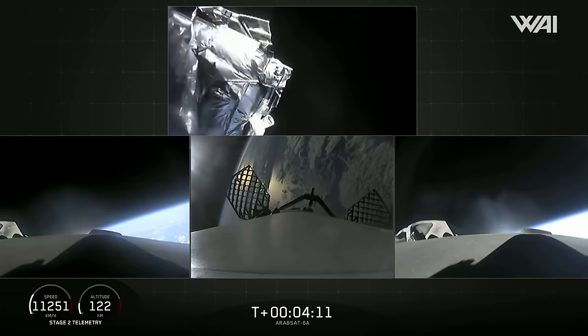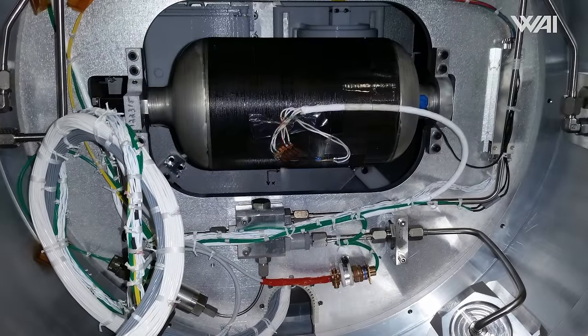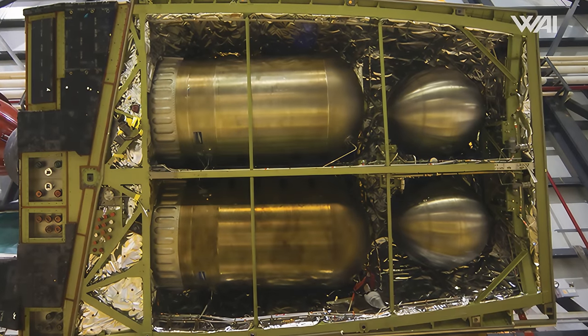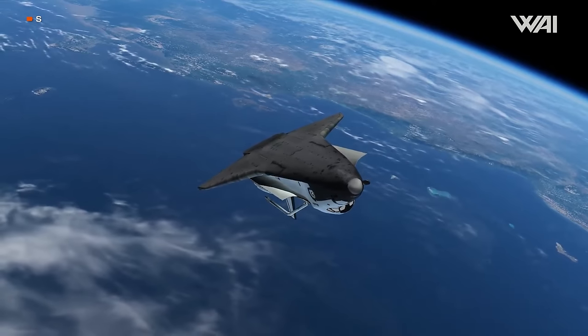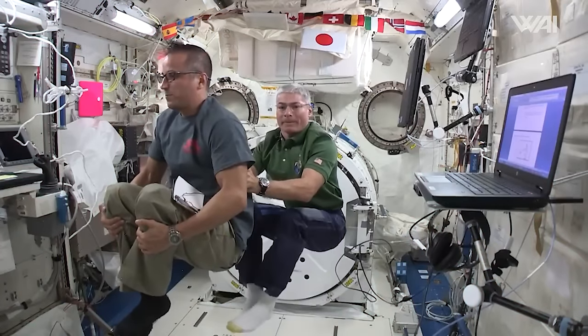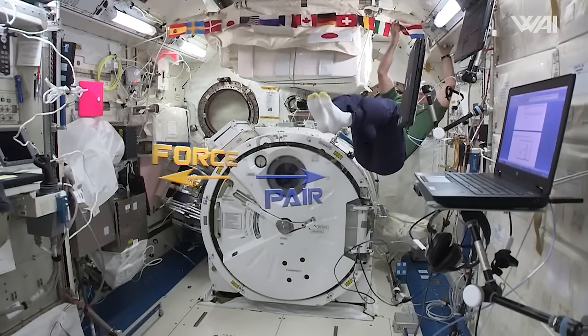The temperature of the gas used doesn't matter — even with hot gas, it would technically be a cold gas thruster if there is no combustion involved. The working principle is surprisingly straightforward: the vehicle carries a tank filled with pressurized gas, commonly nitrogen, though helium and argon are also used. This tank is linked to a valve which, when opened, allows the pressurized gas to escape through a nozzle, generating thrust and propelling the spacecraft in the direction opposite to the exhaust — Newton's third law of motion.